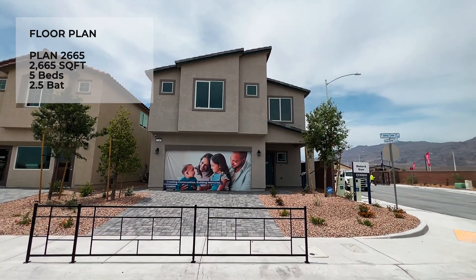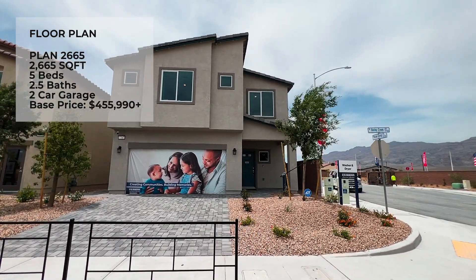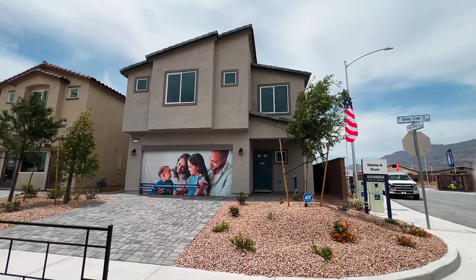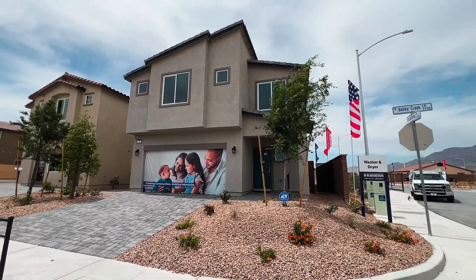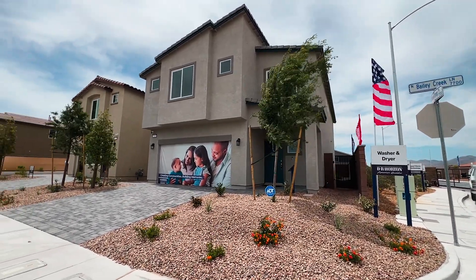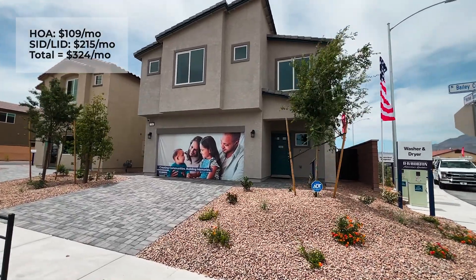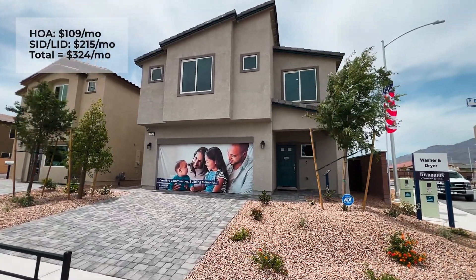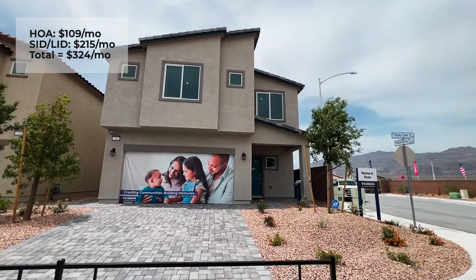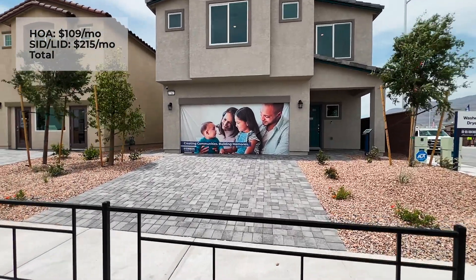This is a five-bedroom, two-and-a-half bath, two-car garage. Base price starts at $455,990. This is the exterior of the home — you get three different elevations. The average lot size is 4,000 square feet. I'll put up the HOA, SIDS, and LIDS information on screen. There are three different plans and 120 homes in this specific community.